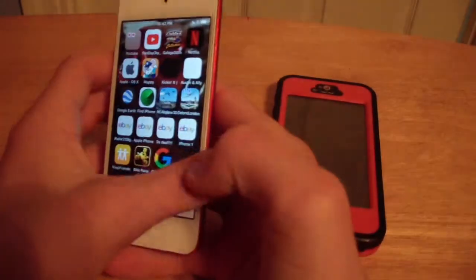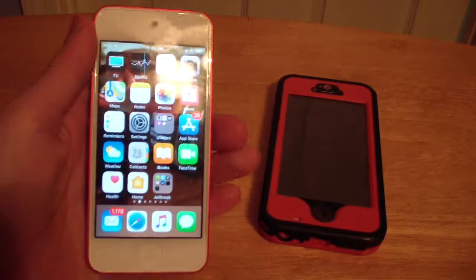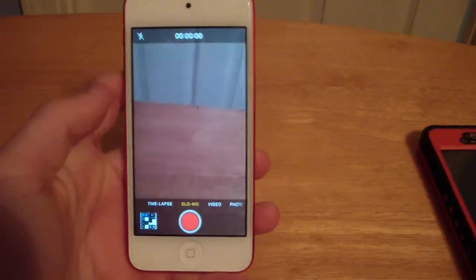As you can see, it's working pretty awesome. As far as speed, I would say there are absolutely no issues with it whatsoever. So, now we're going to do some camera tests.